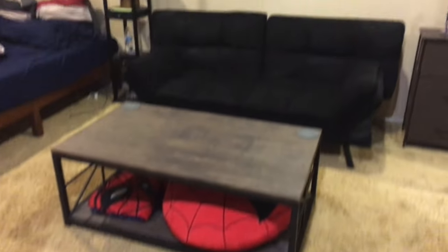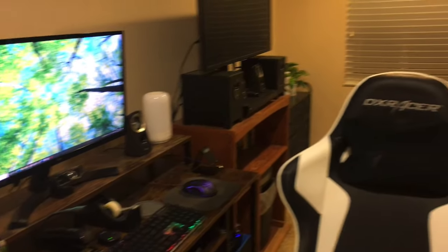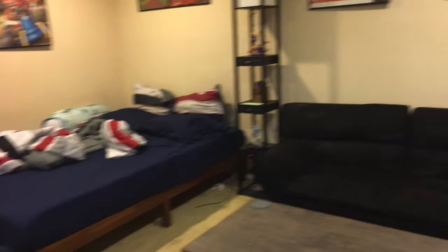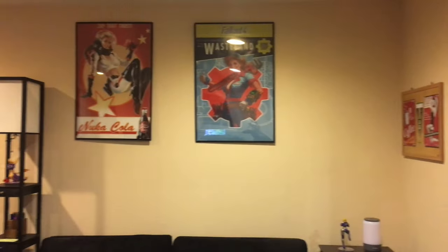Hey guys. Like I said in my last video, I'm doing another room tour. 2021 has been an interesting year and it's been 11 months since I've done a room tour video. The last one I did was in January of 2021. You guys will notice some differences in here. I got a new bed frame because I wasn't feeling the headrest and footrest anymore. I got a new computer chair. Pretty much that's it — I'm just doing another video to finish the year and heading towards 2022.